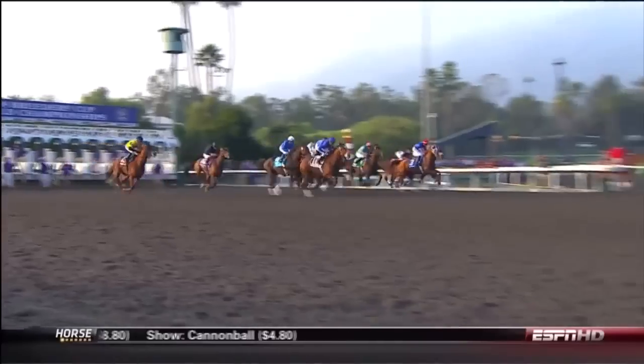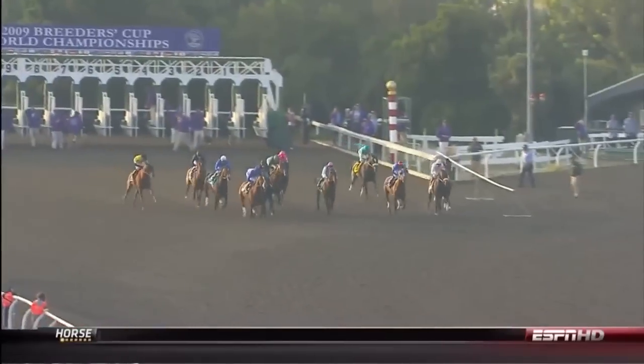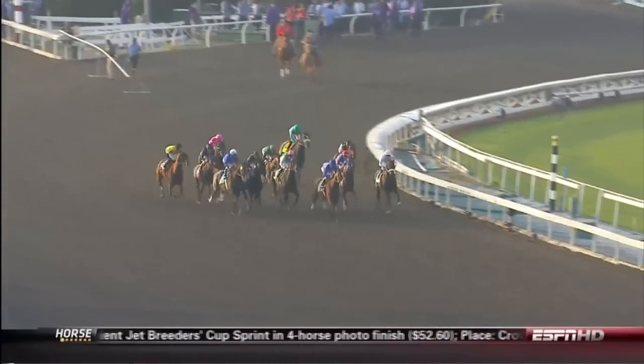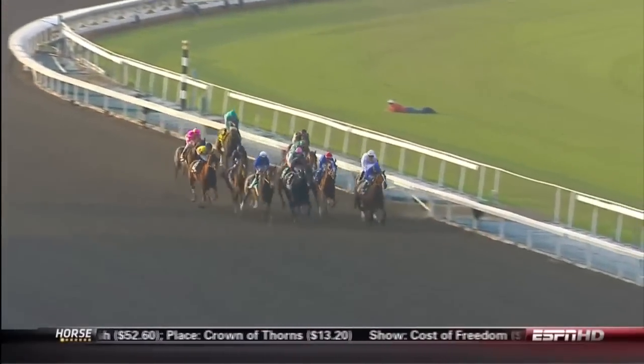Fields sent on their way in the Breeders' Cup Classic to the roar of the Santa Anita crowd. Regal Ransom bounced away quickly. Zenyatta is dead last early.